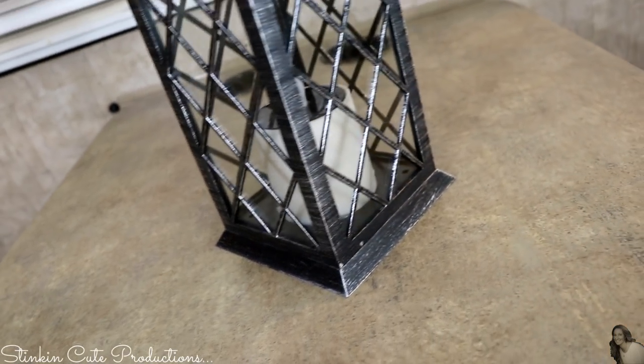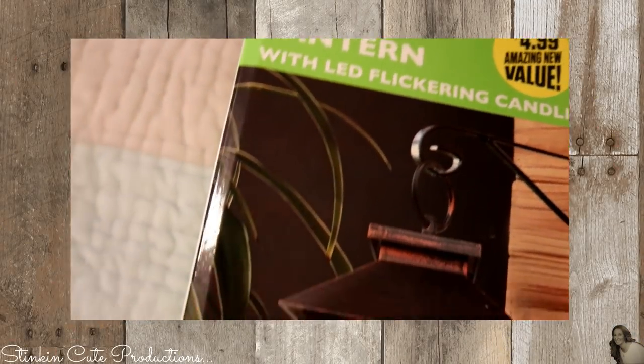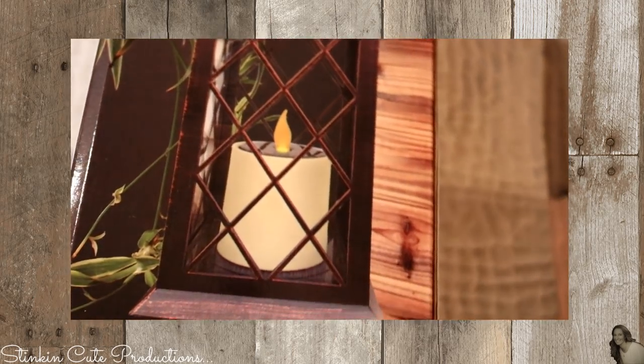This is a solar lantern that I found at the 99 cent store last Christmas — I paid $4.99 for it. I picked up a couple of them because I thought they'd be great for when we were camping in the motorhome.